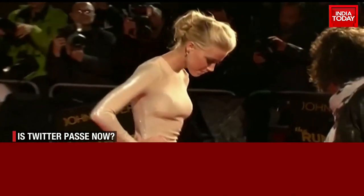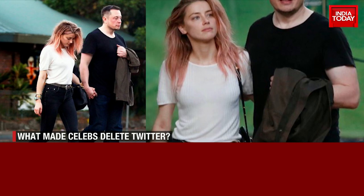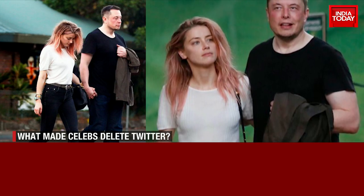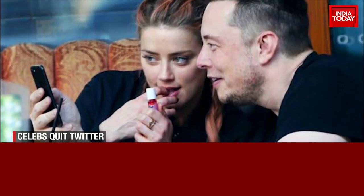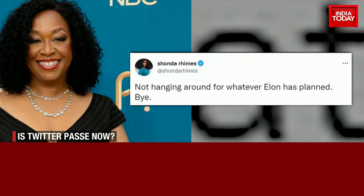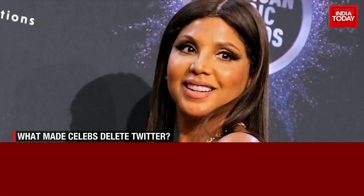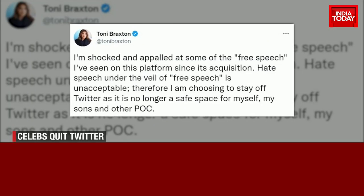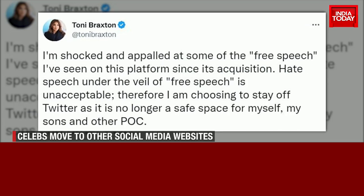Not just Hadid — actor Amber Heard is also no longer on Twitter. Netizens speculated if Elon Musk and Amber Heard's past relationship had something to do with the disappearance of her profile. Musk and Heard were dating for nearly two years after she got divorced from Johnny Depp. Shonda Rhimes, who has produced Grey's Anatomy and Bridgerton, also deleted her account and wrote that she wasn't going to hang around for whatever Elon had planned. Singer Toni Braxton wrote that she was shocked and appalled at some of the free speech on the platform since Musk's acquisition, and was moving on since Twitter was no longer a safe space.